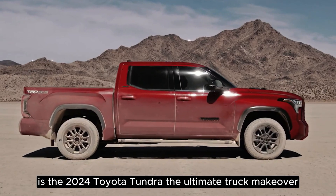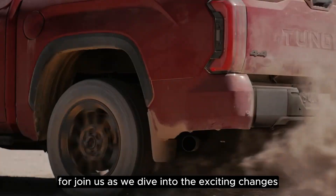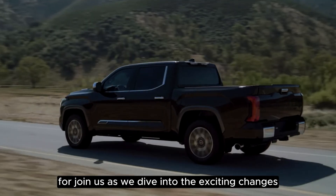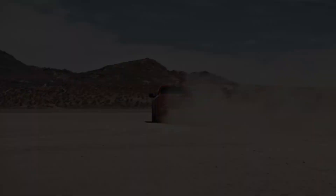Is the 2024 Toyota Tundra the ultimate truck makeover we've been waiting for? Join us as we dive into the exciting changes, power-packed performance, and off-road prowess of this next-gen beast. Are you ready to experience the future of trucks?